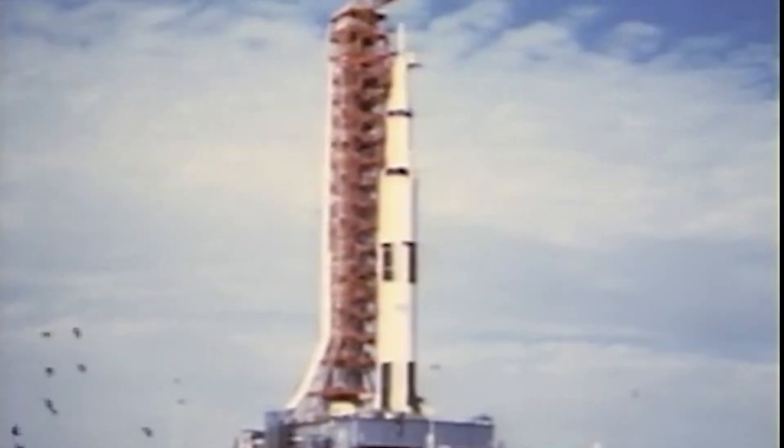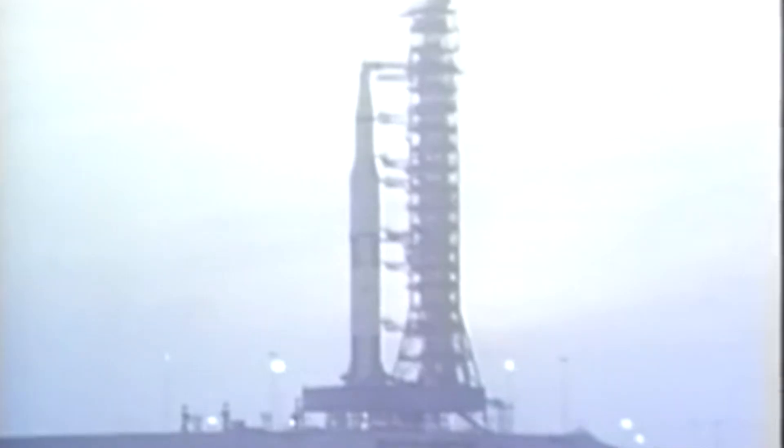We're coming up on the 20 second mark. T minus 20 seconds and counting. 17 seconds and counting. Guidance internal. 15, 14, 12, 11, 10, 9.